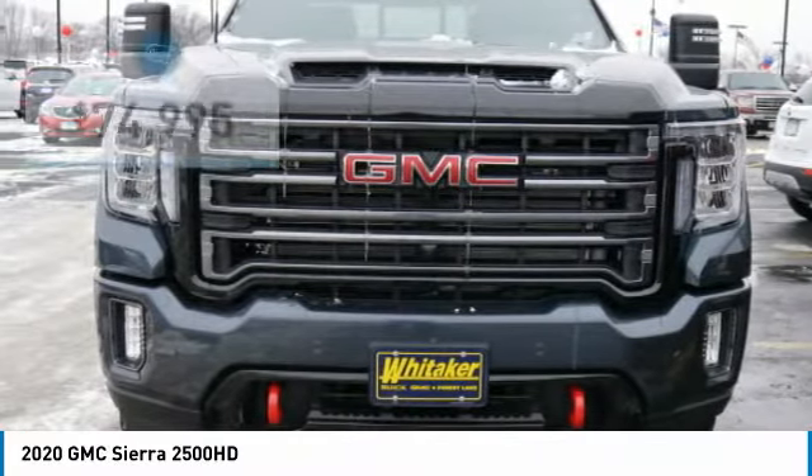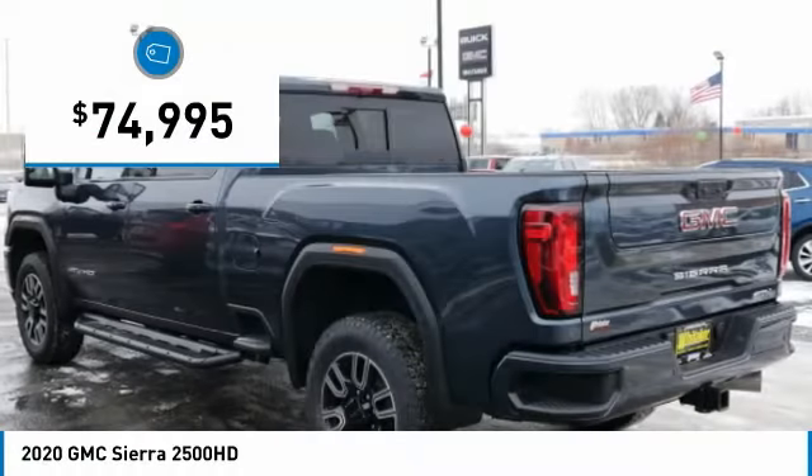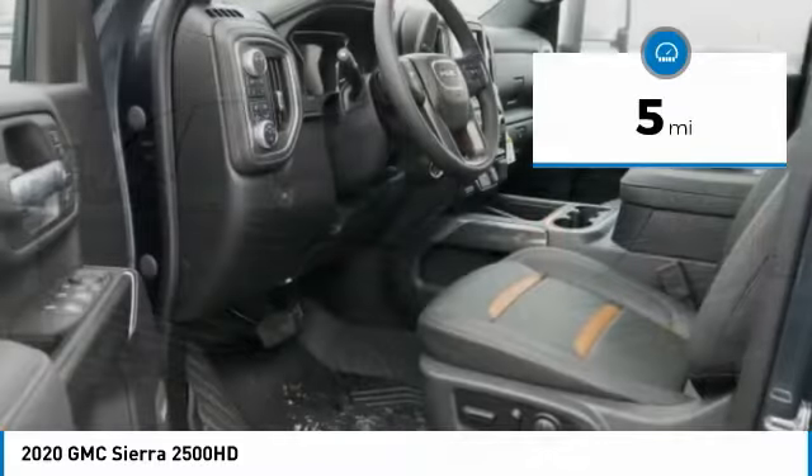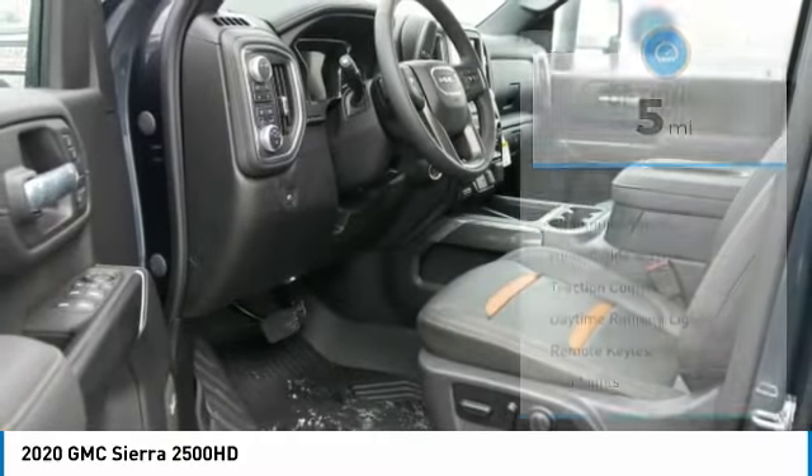No worries here. And is priced below $75,000. This vehicle has less than 100 miles. Here are some of this vehicle's great options.